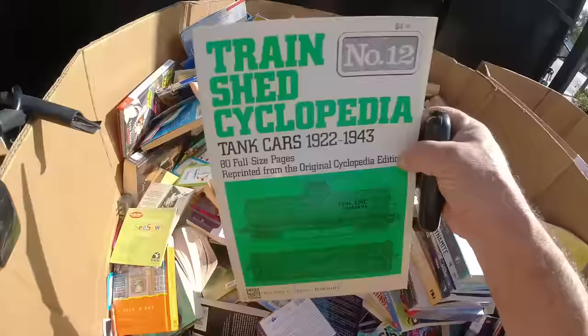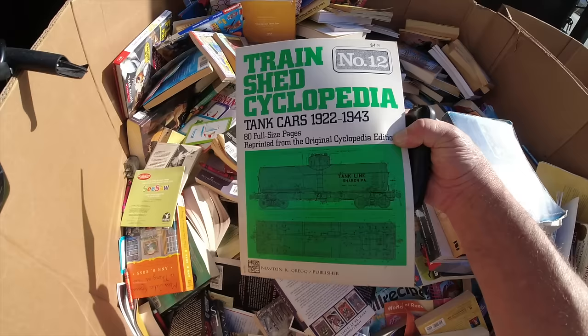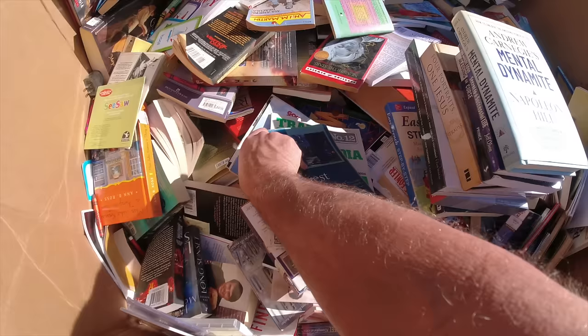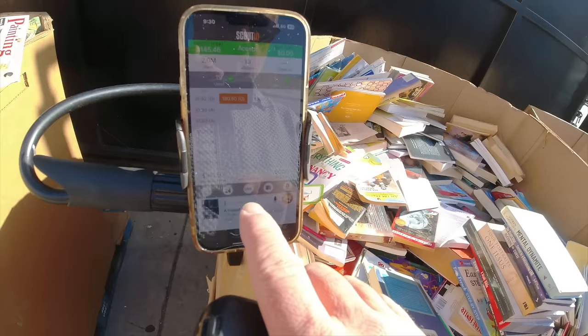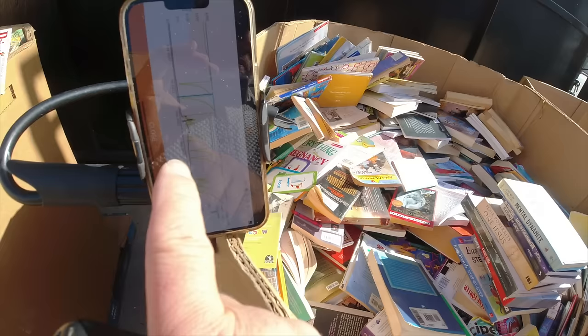Here's another one - this is the Train Shed Encyclopedia. This is something I'll keep because it could sell on eBay, so I'll have to look at that at the end of the day. Here's another one - this is Forest of Voices. Again, look at another big gap, so we've got to be careful. We tap Keepa and the black line is popping at probably between $35 and $45. Still a good book, but we've got to be very careful.